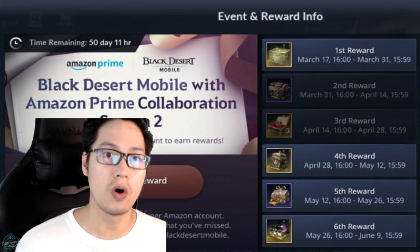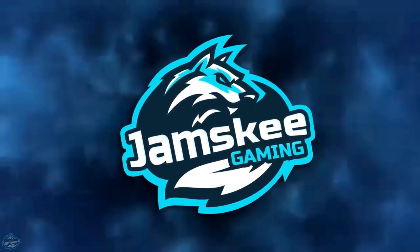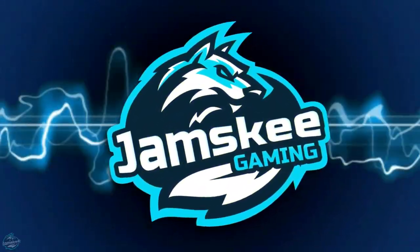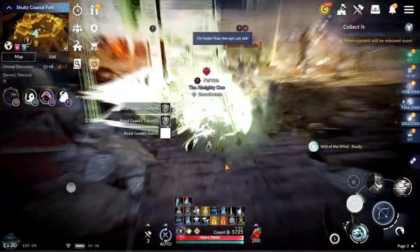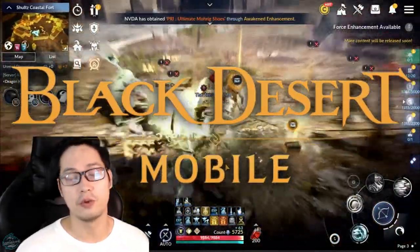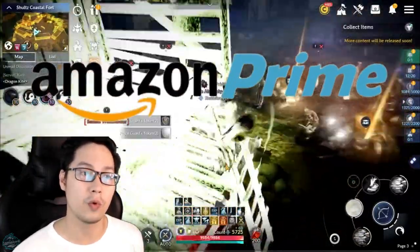Is the Amazon Prime Rewards worth it? Welcome back to another video of Black Desert Mobile. In this video, we're going to talk about Amazon Prime Rewards.